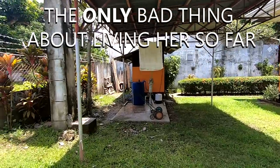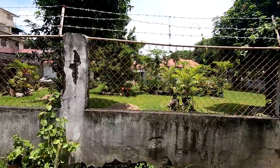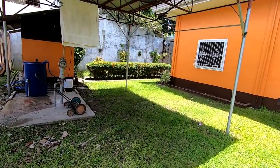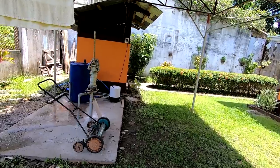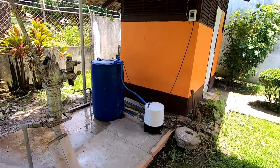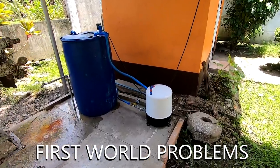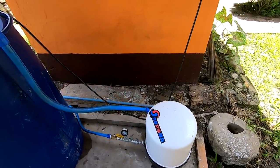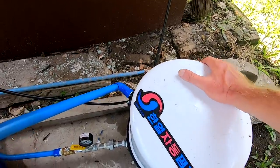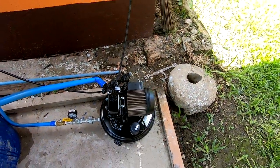One of the bad things about living in this area of Banilad — and I can't complain, just look at this neighborhood, it's so quiet, the people are so nice, the roads are so clean — but one of the bad things is that in the morning, starting about seven o'clock to about three-thirty, the water pressure goes really low. So it doesn't trip your hot shower and it's really hard to water plants. What I did was I got this pressure pump — it's a Korea brand and it's been working really well.